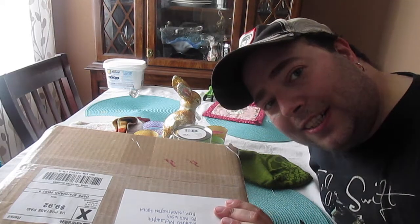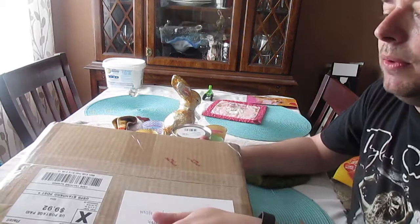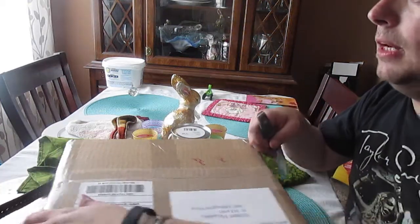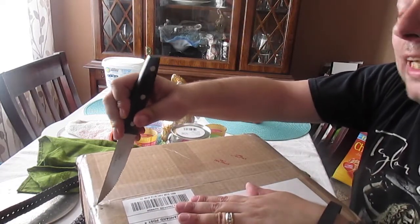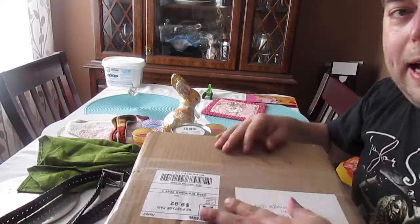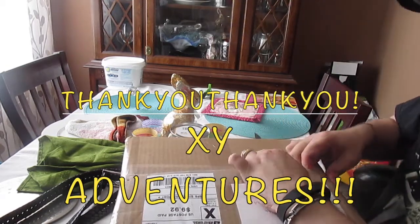Hey y'all, it's Queen Richard and I am here with a P.O. Box Awesomeness video, sponsored by My Buddies XY Adventures. I got a message from the mom a few days ago that she needed my address to send something, so I decided to check my P.O. Box and see if anything was there — and this lovely package was there. I'm gonna go ahead and open this bad boy up and see what's happening.